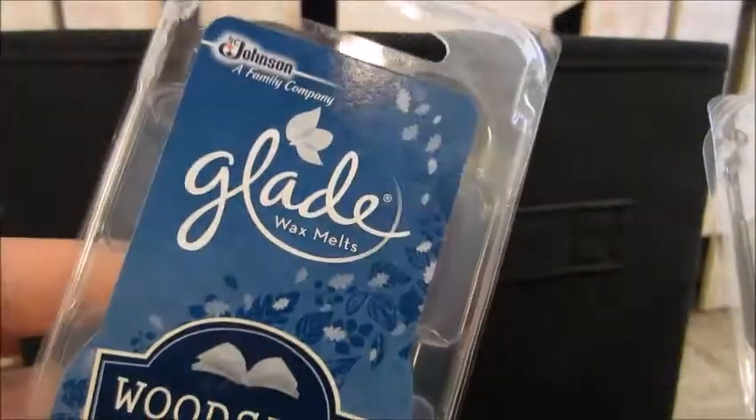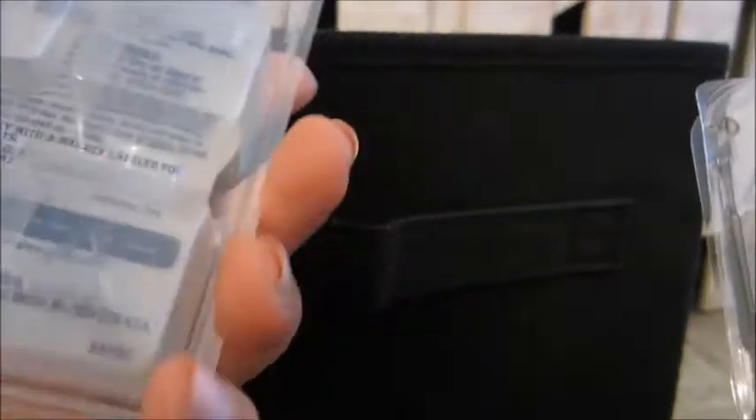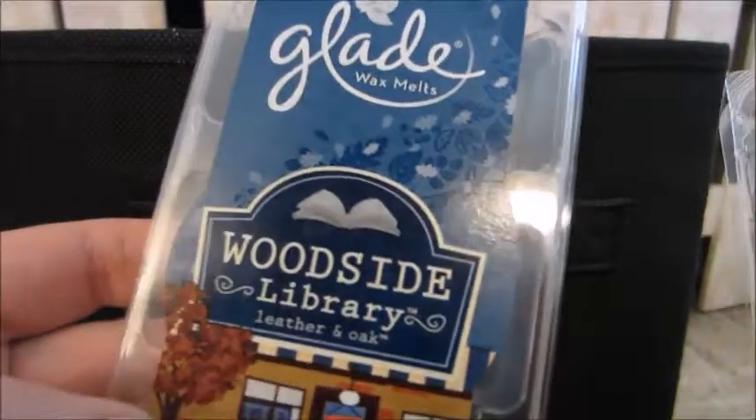Okay, so here are the wax melts. This was Glade Woodside Library — I love this. It's that leather and oak scent, very, very good. I would repurchase if that comes out again.